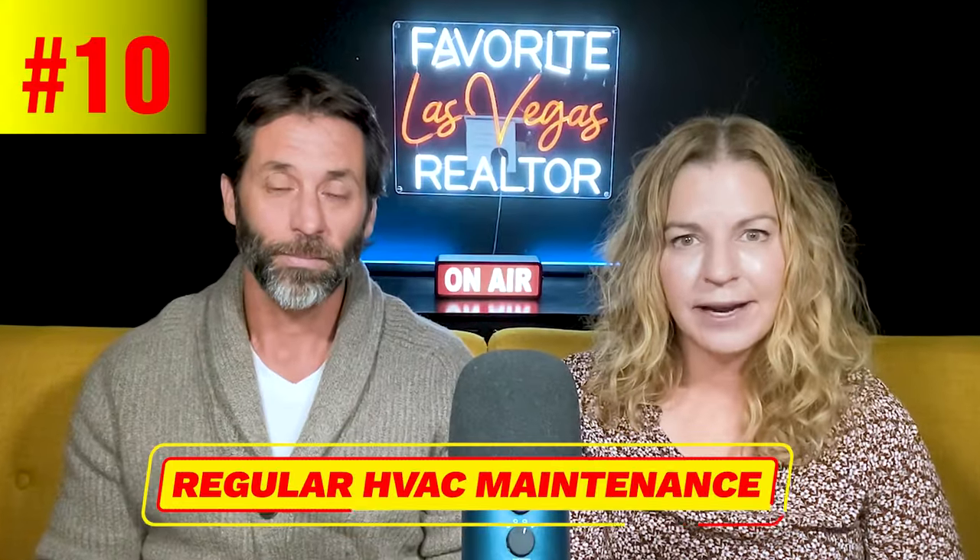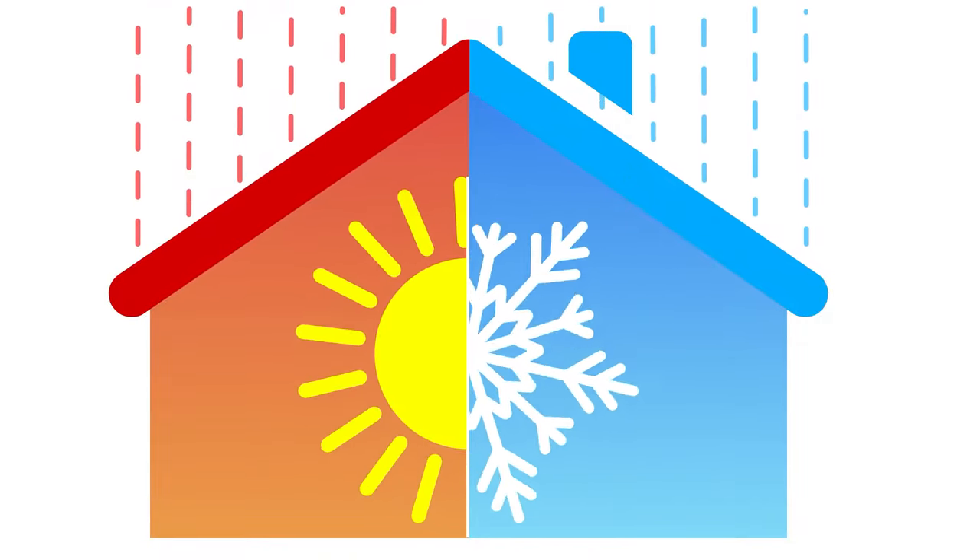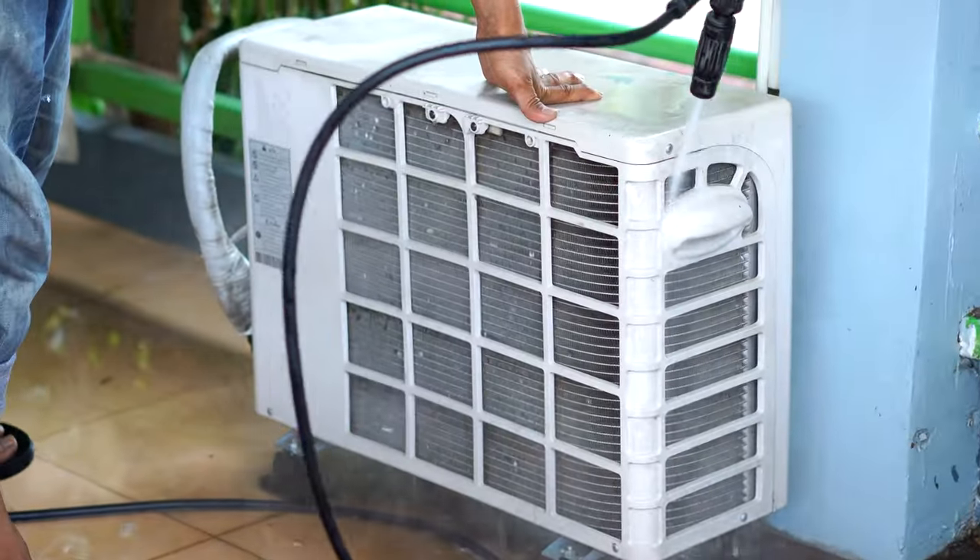Number ten is regular HVAC maintenance. Ensure your heating, ventilation, and air conditioning system is well maintained — regular cleaning and changing of filters can improve efficiency and extend the lifespan of your system. Think about how much you could save just by having routine maintenance. I'd recommend doing it in spring so they can test both heating and cooling; if you do it in January they typically won't run the AC, and in summer they'll be booked.